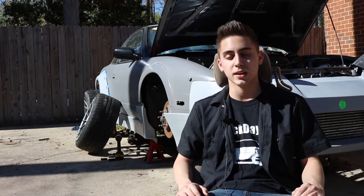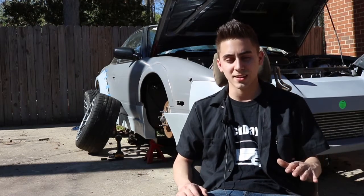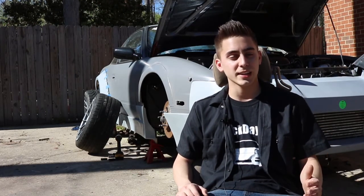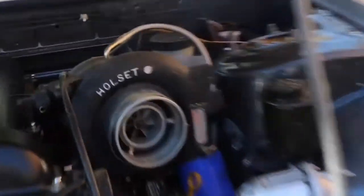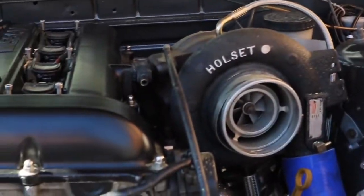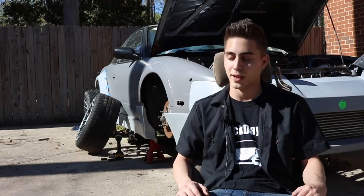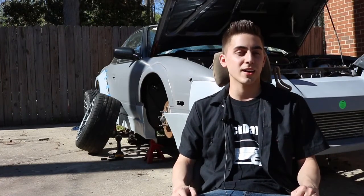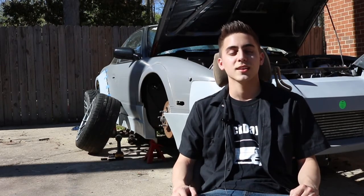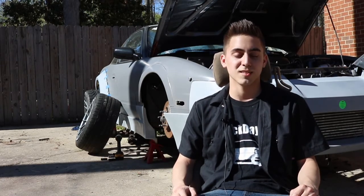And then very recently I pulled the engine out again. Did an upgraded head gasket and an even bigger turbo, this time top mount, so you can see it super out there. Front mount intercooler. And now I've got a Rocket Bunny version one wide body kit that I am in the process of putting on.